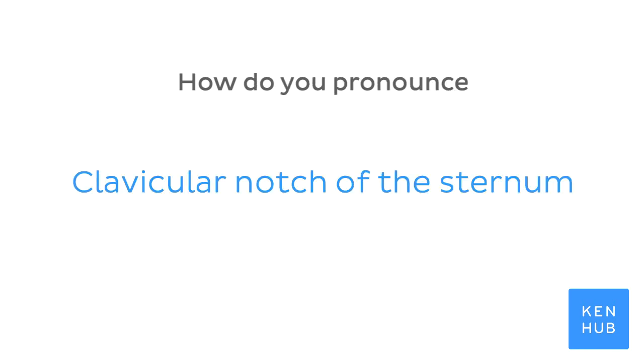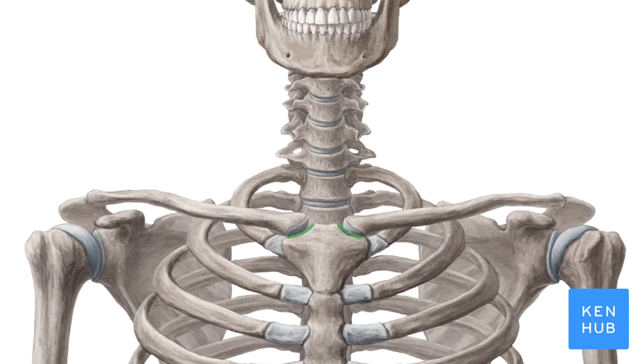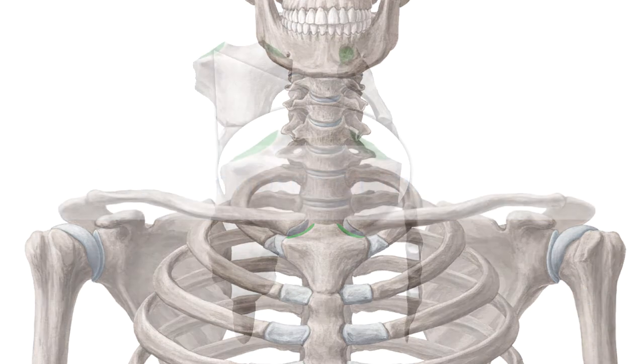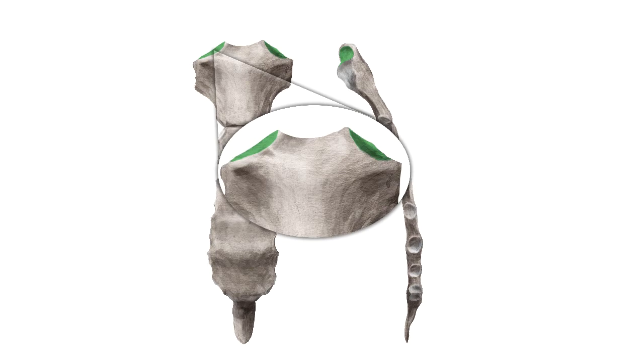How do you pronounce clavicular notch? And to help you memorize this term, here are some additional images. We selected them for you from our Atlas of Human Anatomy showing the structure highlighted in green.